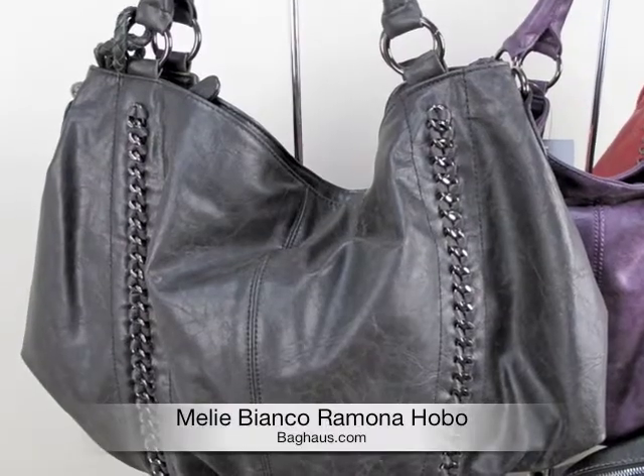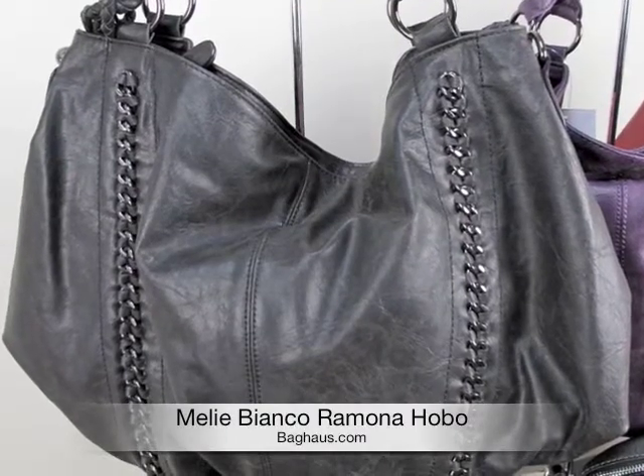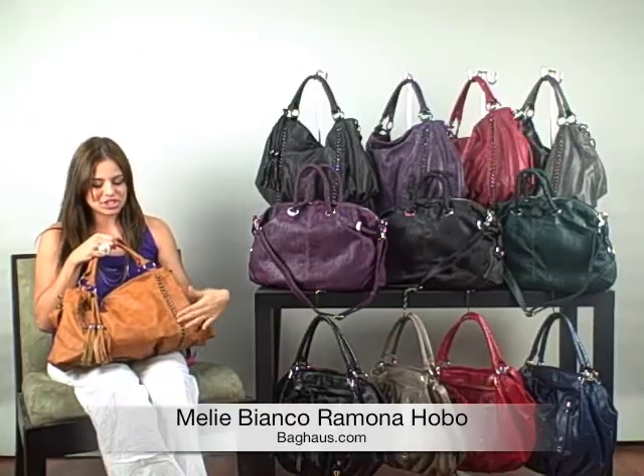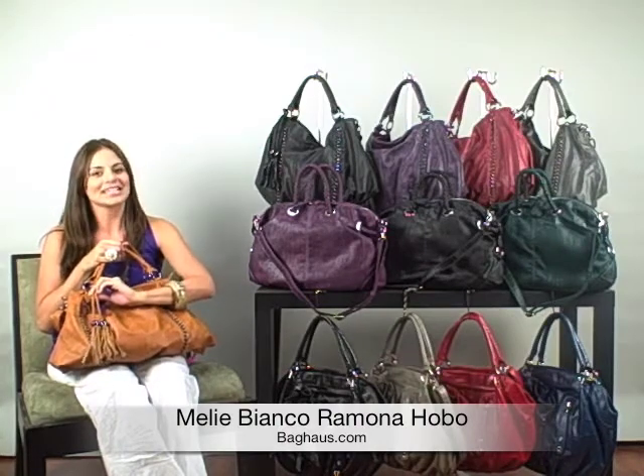The Ramona Hobo retails for $95. It has dual carrying straps and features a chain detail in the front as well as a grommet tassel.